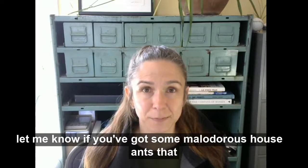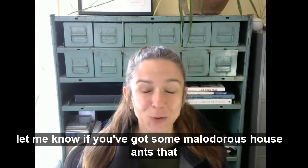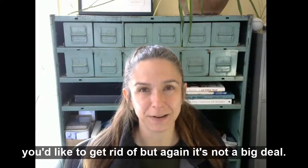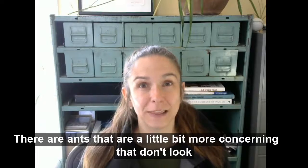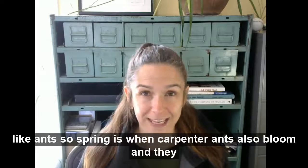Let me know if you've got some malodorous house ants that you'd like to get rid of. But again, it's not a big deal. There are ants that are a little bit more concerning that don't look like ants.